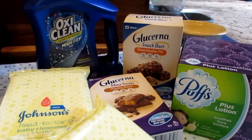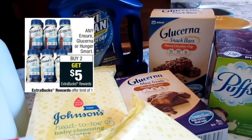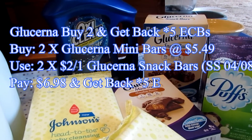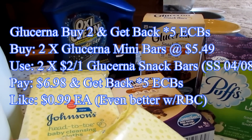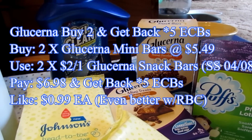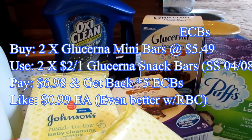The next thing in this transaction was the Glucerna snack bars that you see right next to it. They are five dollars and forty-nine cents. There were two dollar off one coupons in the SmartSource 4/8 that I matched up with those. That brought my price down to $6.98 and I got back five ECBs, making those less than a dollar each.